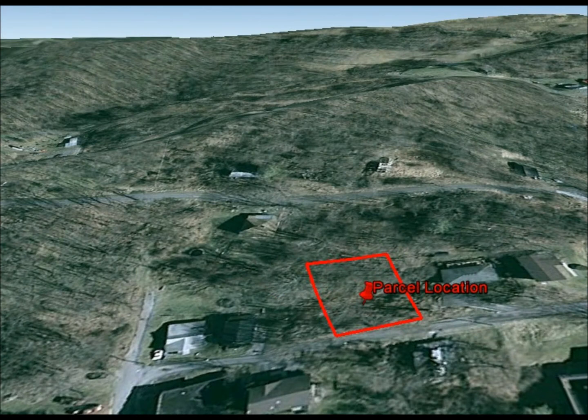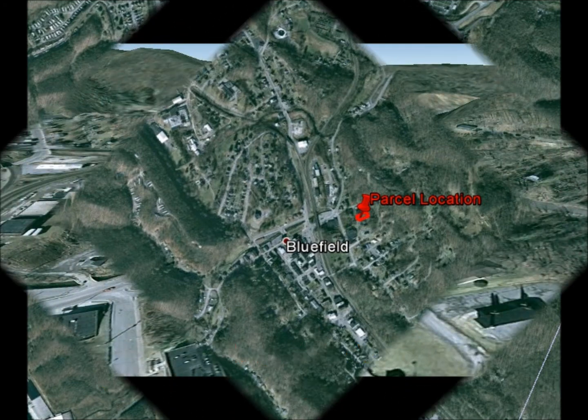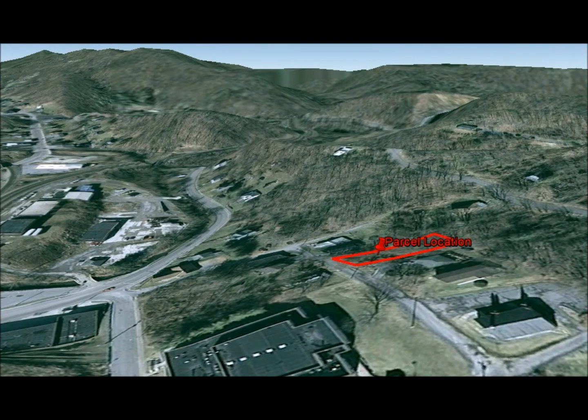If you would like to learn how to own this land today without banks, go and visit our website at www.buylandeasyva.com — that is buy, land, easy, VA, as in Virginia, dot com. You will be able to sign up for our exclusive VIP buyers list on that site and get access to all the deals we are finding all over Virginia and offering owner financing on.